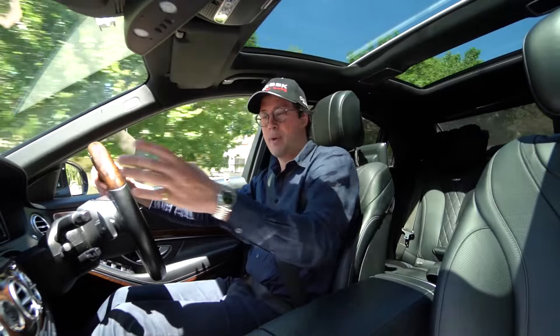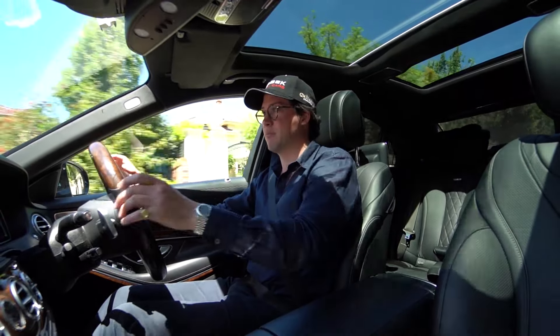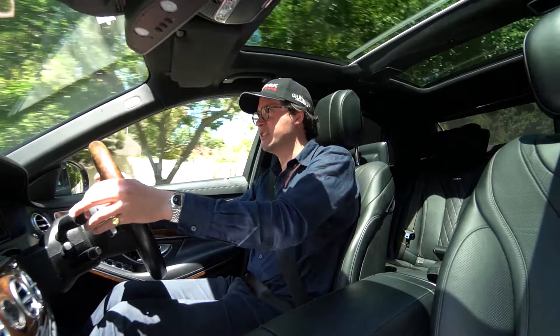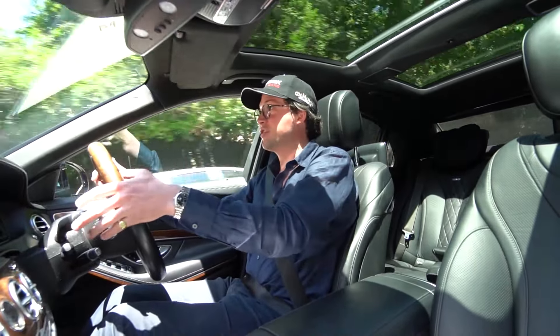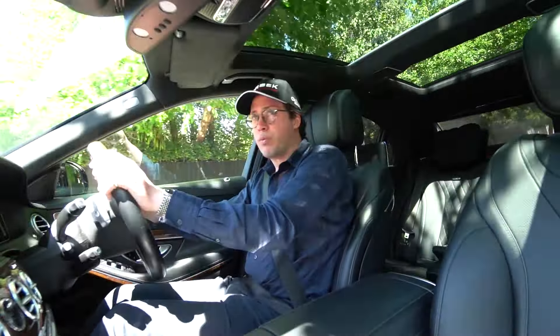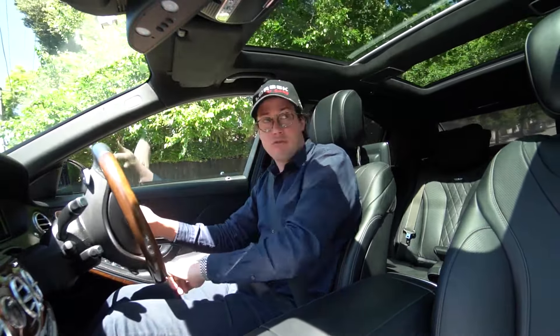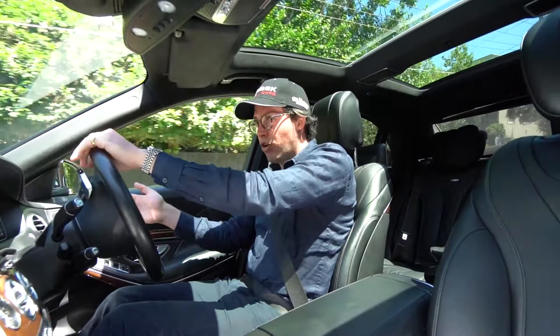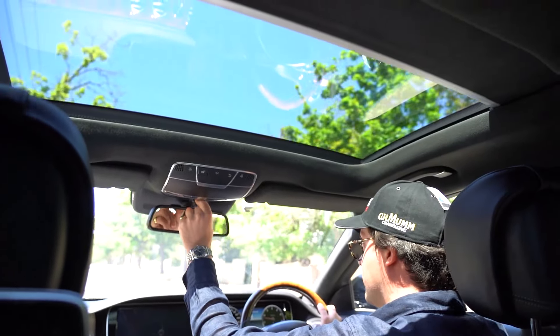Welcome to a better interior shot — not some close-up of my face. We managed to find the lens that mysteriously disappeared for a bit, so you can actually see what's going on inside this car. But enough about that. The real party trick for the S600 is not necessarily all the technology, even though that's very impressive — it's the luxuries.